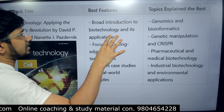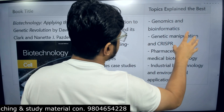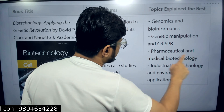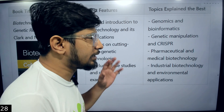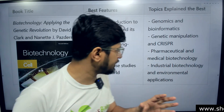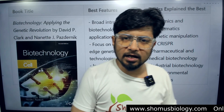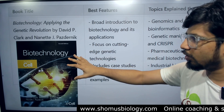The USP of Clark's book includes explaining genomics and bioinformatics at a basic level, genetic manipulation, CRISPR-Cas9, advanced RNA biology, pharmaceutical and medical biotechnology, and industrial biotechnology and environmental applications. This book covers almost all zones of application of biotechnology — pharmaceutical, medical, industrial, and environmental — from the basic fundamental level, in David P. Clark's book on biotechnology.